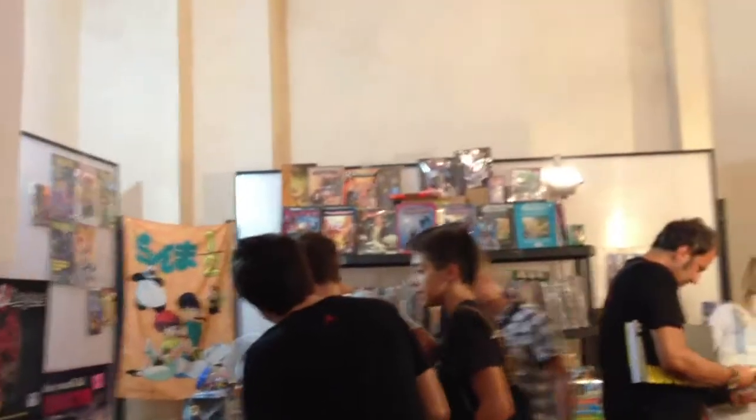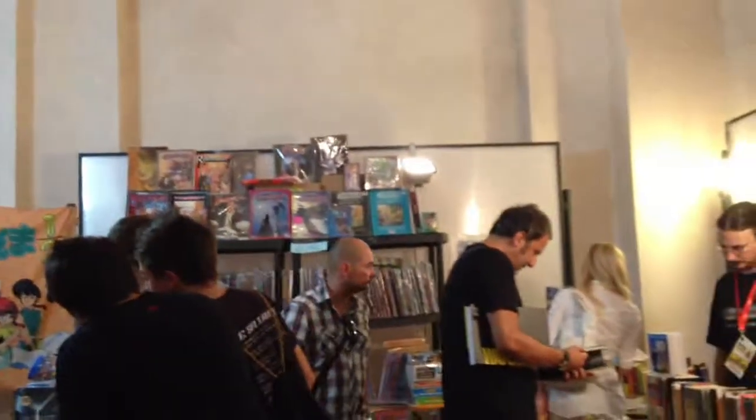Ci siamo fermati qui davanti perché abbiamo trovato uno stand che vende parecchio materiale riguardante Dungeons & Dragons, è veramente molto interessante. Ha tutta roba dell'advance, ha i giochi da tavola, veramente tanto materiale, le vecchie avventure specialmente. Oltre che vicino hanno messo tutti i fumetti italiani, fumetti di ogni genere, da anime a manga. Veramente molto bella e interessante.